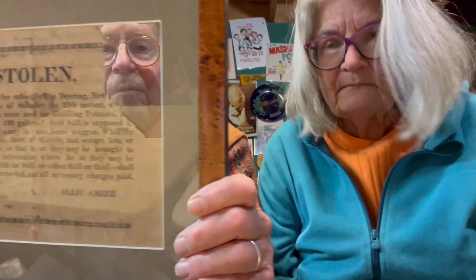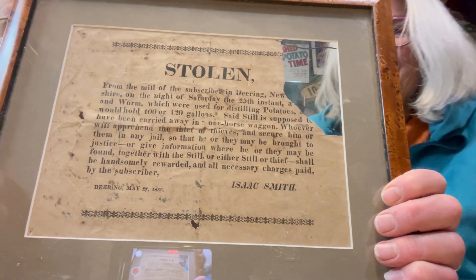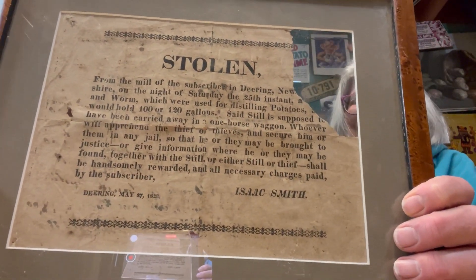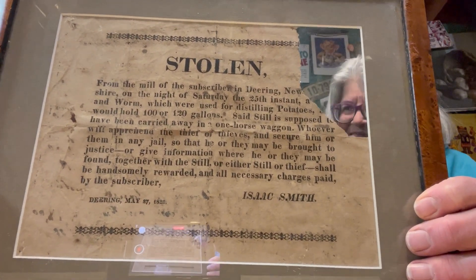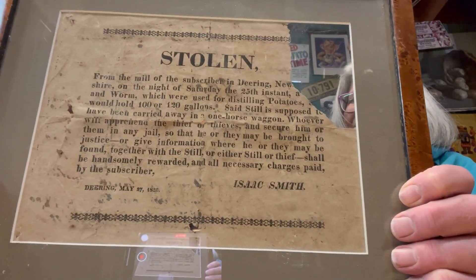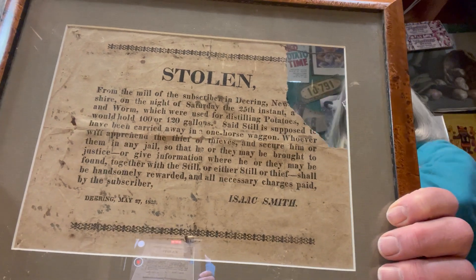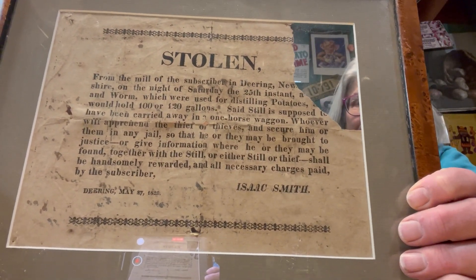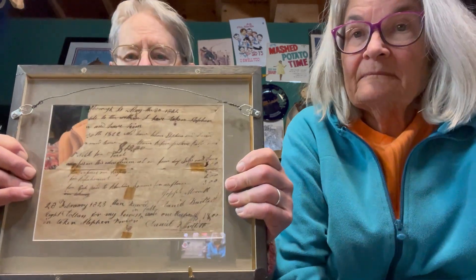One of our real pieces of Americana is this poster. This is a wanted poster. Apparently, equipment for making poitín — potato alcohol — was stolen. It was not stolen in Ireland, however. This is in Deering, New Hampshire, quite near where potatoes were first grown commercially by Northern Irish immigrants. So this poster warranted a guy tracking down the thief.